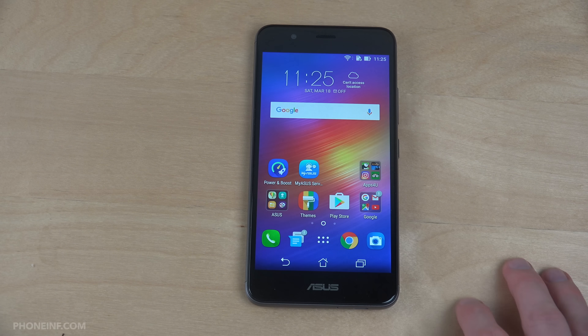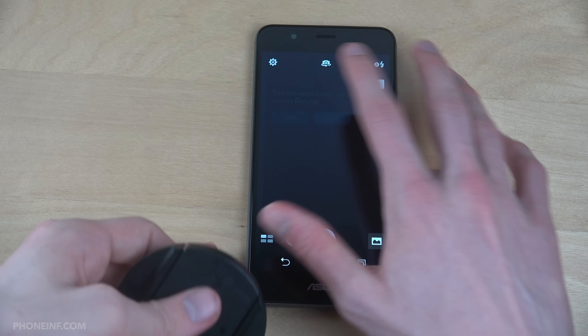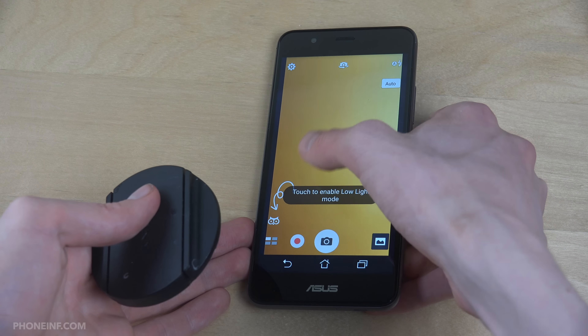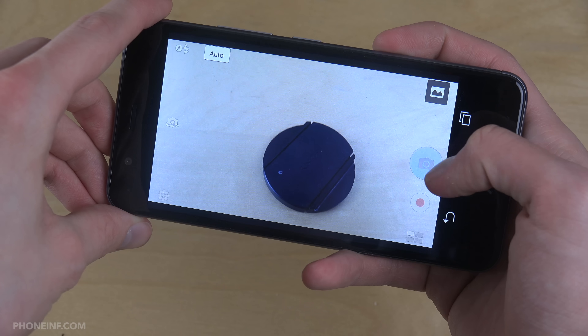You get Home edit, wallpapers, ZenUI theme. And you do have some stock wallpapers over here. If I just try this one — home and lock screen — and hit apply.